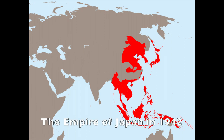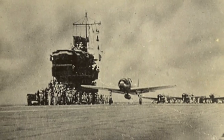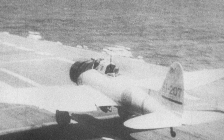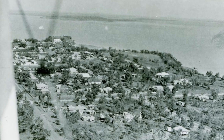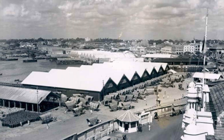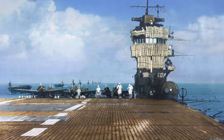By April 1942, Japan had achieved its core strategic objectives. Not wanting to let up the pressure and lose their momentum, Imperial Japan considered three potential courses of action: move east and strike at the Hawaiian-based U.S. main fleet, move south and strike Australia, or strike west toward the Indian Ocean. The Japanese leadership decided to proceed with the third option — the Indian Ocean Raid had begun.